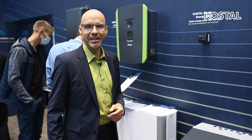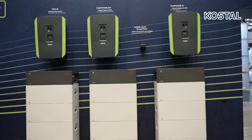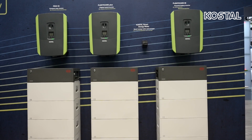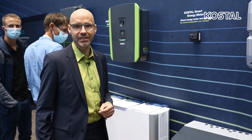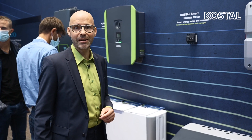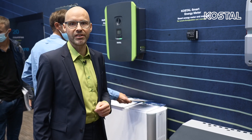The KOSTAL Smart Energy Meter is of course compatible with all KOSTAL inverters. The Pico MP Plus can be used for active battery control. The charging power of the Enektro AC 3.7–11 can be controlled by the KSAM, and the KSAM can be connected to external current transformers.